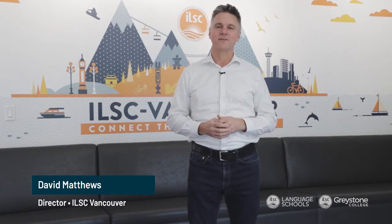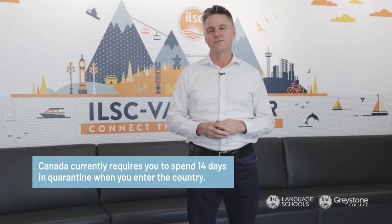Hi, my name's David Matthews. I'm the director of ILSC in Greystone Vancouver. As many of you already know, all international students are required to spend 14 days in quarantine when they first arrive in Canada. This may sound a little bit complicated, but don't worry — we have it all organised and we'll be ready to support you before you even arrive in Canada.